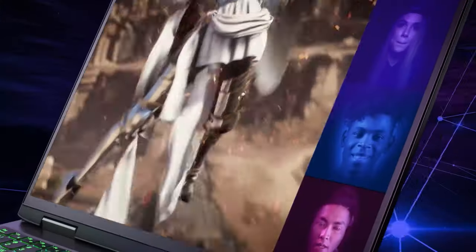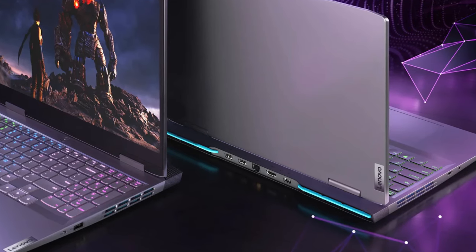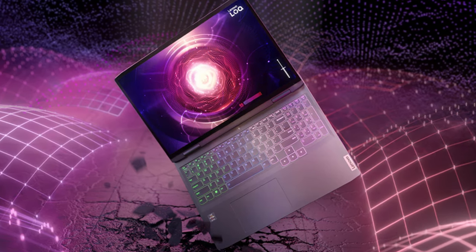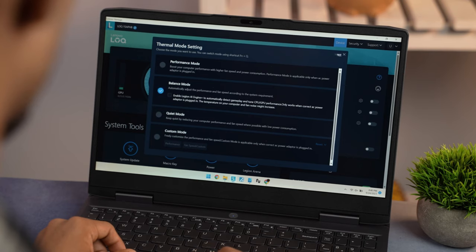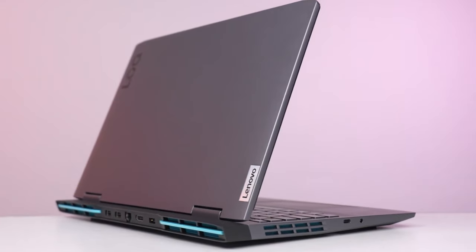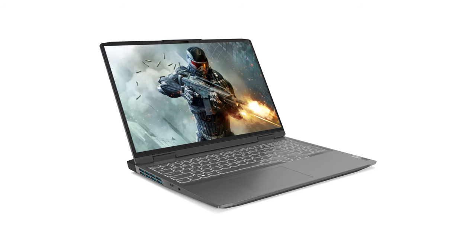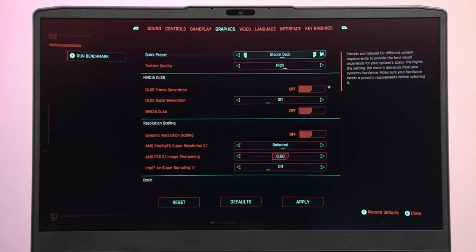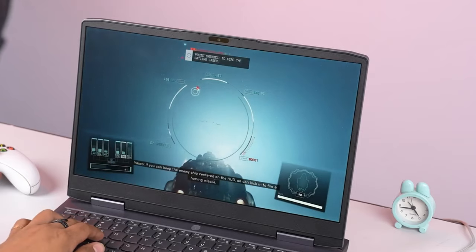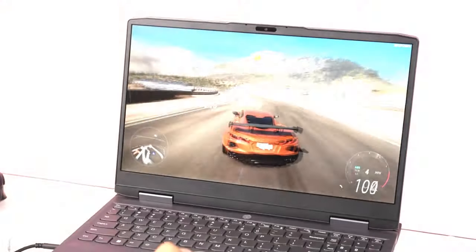Number four: Lenovo LOQ Gaming Laptop. Here is a gaming laptop that's a step above entry-level, offering good value for casual gamers. This configuration comes with an AMD Ryzen 7 7840HS CPU and an NVIDIA GeForce RTX 4060 GPU, along with 32GB of RAM and a 1TB SSD. The 15.6-inch display features a 1920 by 1080 pixel resolution and a 144Hz refresh rate, which is great for gaming. However, its maximum brightness of 350 nits might be a bit dim in a well-lit room. Despite its gaming capabilities, it's relatively lightweight at less than 5.3 pounds and offers decent battery life.